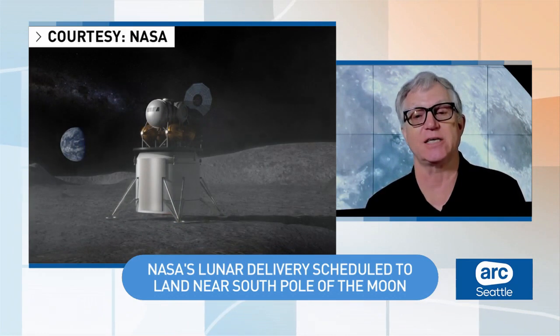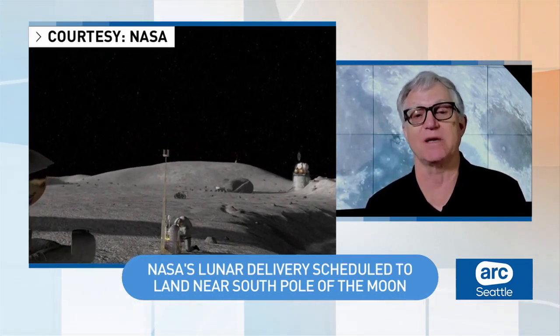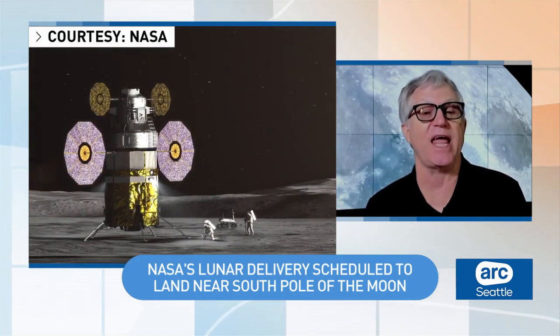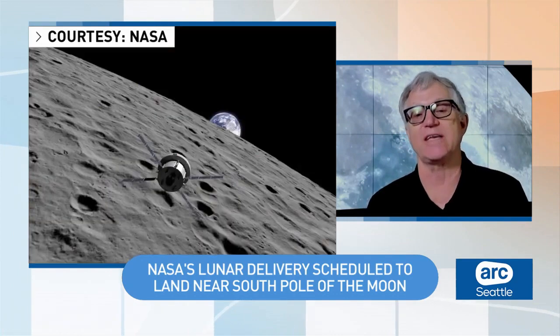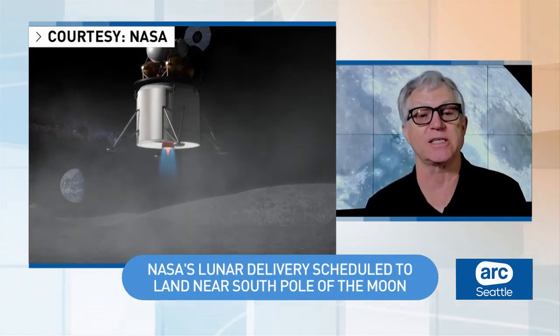For example, we have a radiation sensor on this mission that will help us understand more about the radiation environment at the South Pole. We're also sending instruments that help us measure the dust and how dust behaves at the South Pole. All of these things will help pave the way for humans to prepare for longer duration stays at the South Pole in the future.